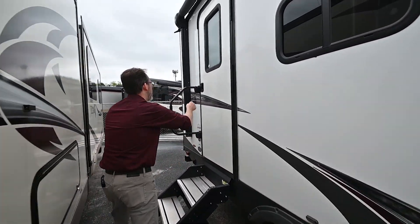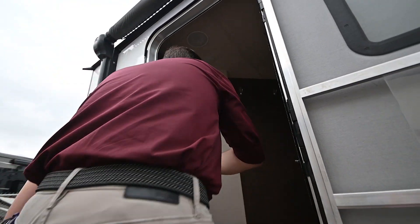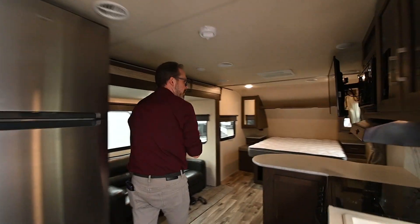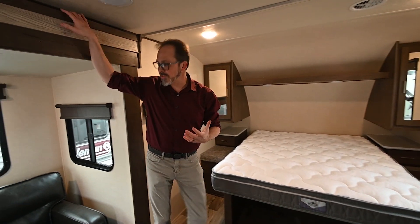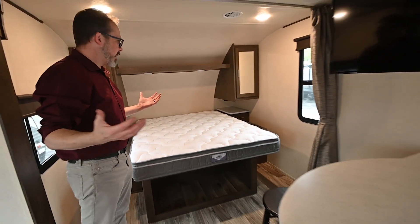Let's step on inside and take a look around. I love these steps — it's got really nice steps on it too. Nice big open floor plan. It's a lightweight trailer, but it does have a slide, and boy it really is open in here — one big giant room.